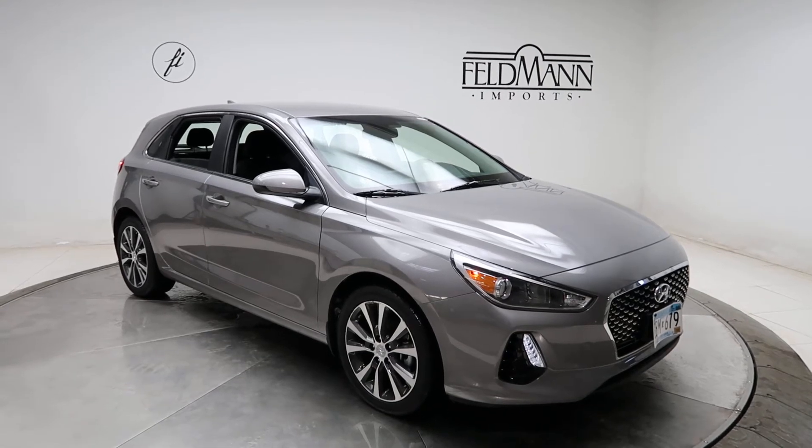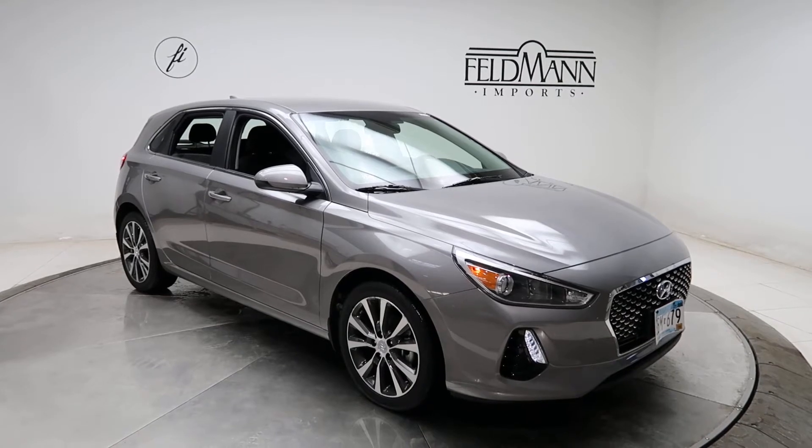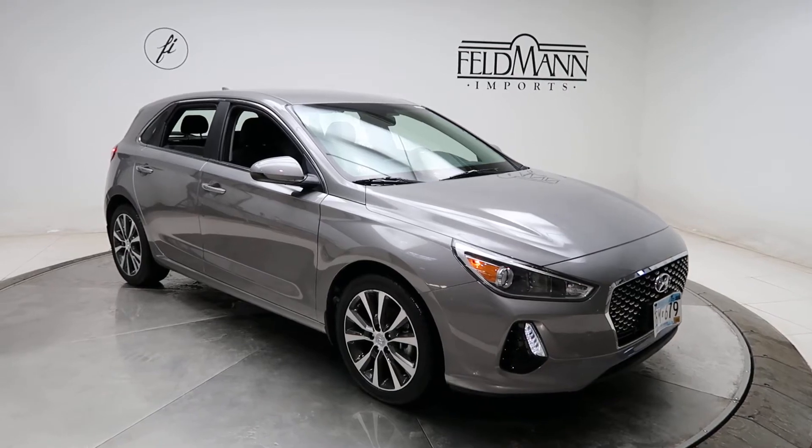Hey, how's it going everyone? This is Chris from Feldman Imports. Today we're taking a look at a 2020 Hyundai Elantra GT. This one is gray. Underneath the hood is a 2.0-litre four-cylinder turbo. For wheels we've got 17-inch alloys.